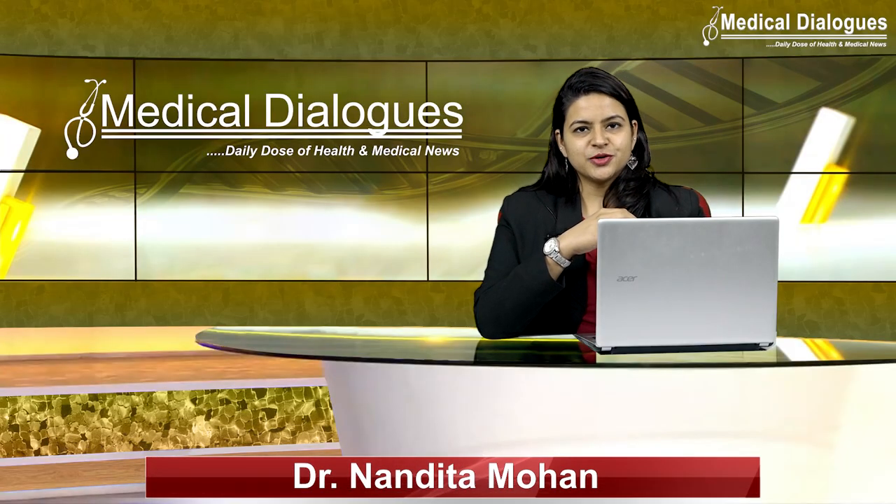Hello and welcome to Medical Dialogues, your daily dose of health and medical news. I am Dr. Nandita Mohan, and here is what we have for you all from the world of medicine.